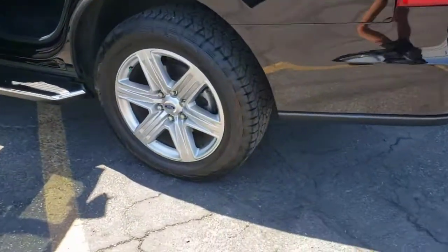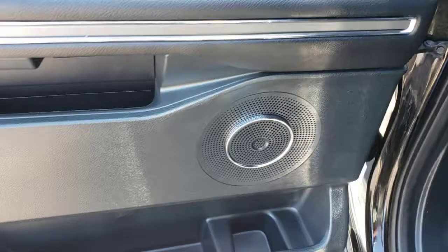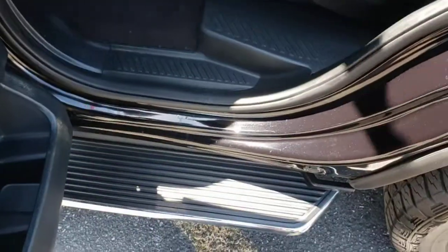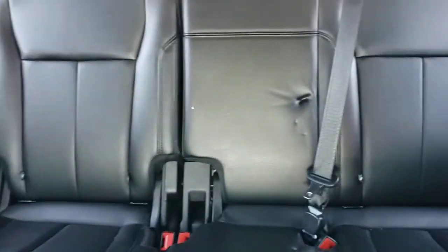Your family deserves the best. Give it to them when you bring home this magnificent Expedition. Our team will give you an outstanding test drive experience. Stop in today. Take care.